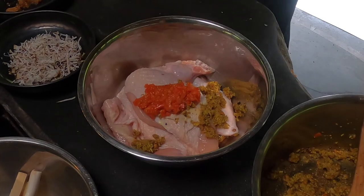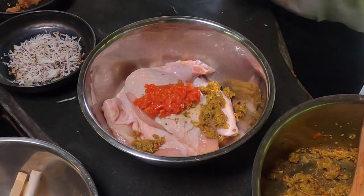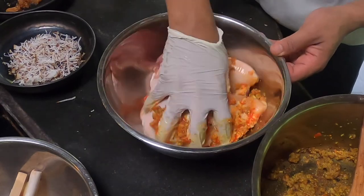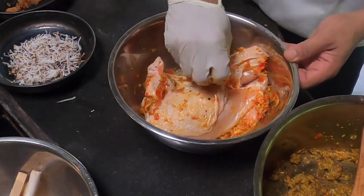Next, we have grilled chicken marinated in Balinese seasonings and tomato sambal. If you have more time — two hours or three hours before you grill it — just keep it first, and then grill it. It works great as a marinade.